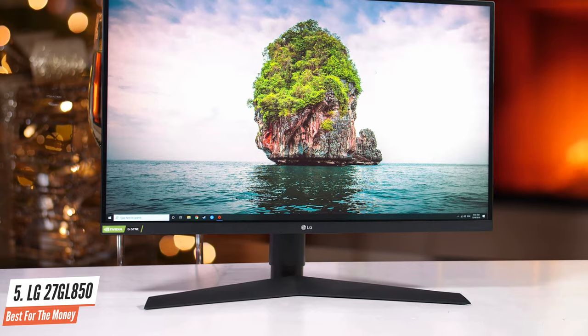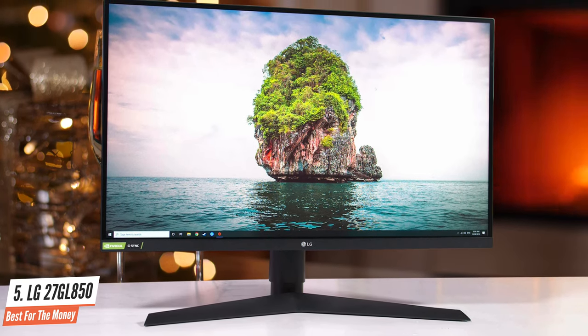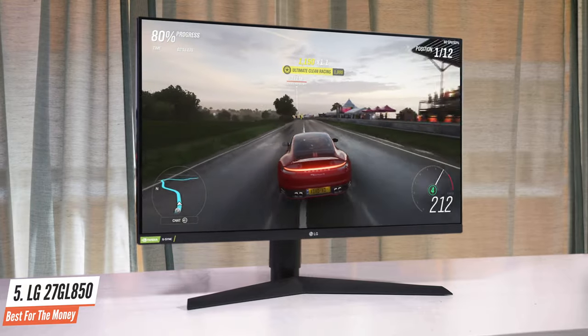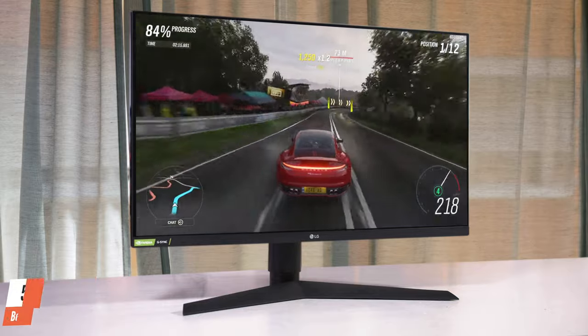The Nano IPS panel offers good color space coverage, high display brightness, and wide viewing angle stability. The panel does not achieve the promised 1ms G2G response time, but with an average response time of 4ms, it is currently one of the fastest IPS panels on the market.